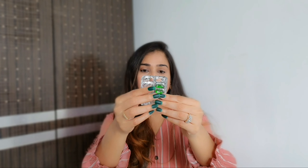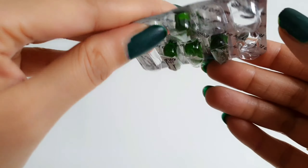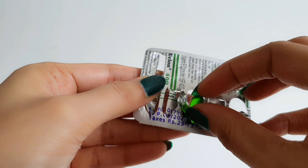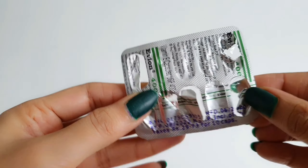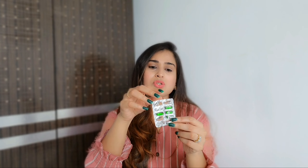The second ingredient you require is a Vitamin E capsule. These come in various brands — I'm using Evion 400. These Vitamin E capsules are easily available at any chemist or pharmacy near you. They are quite affordable, just 29 rupees for a pack. I've already used so many capsules because I've been trying this hack for review purposes and I've loved it. You just need one capsule.